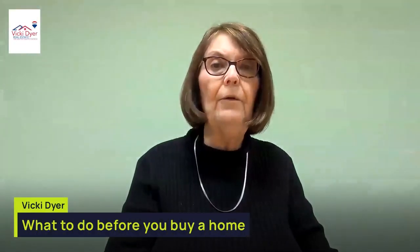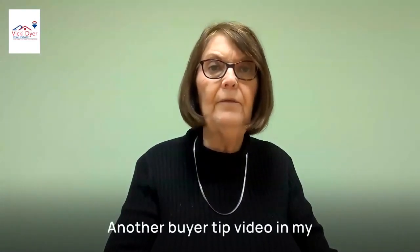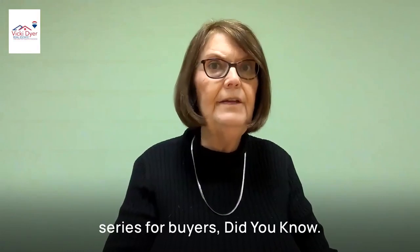Hello, it's Vicki Dyer with Vicki Dyer Real Estate and I have a video for you for buyers in my series, Quick Tips for Buyers. Hello again, it's Vicki Dyer with Remax Center with another buyer tip video in my series for buyers, Did You Know?